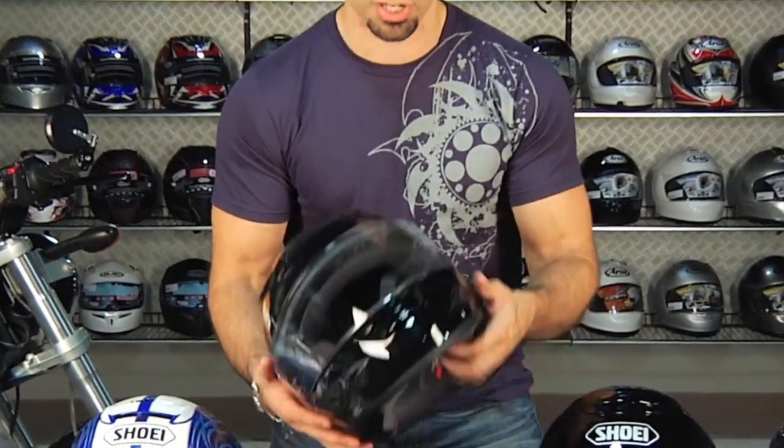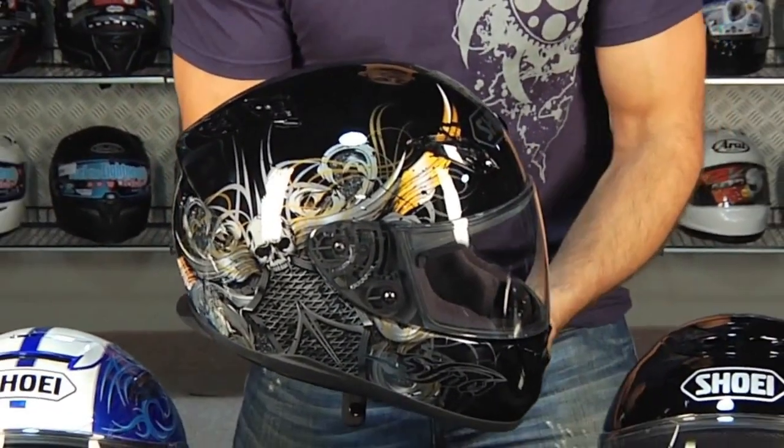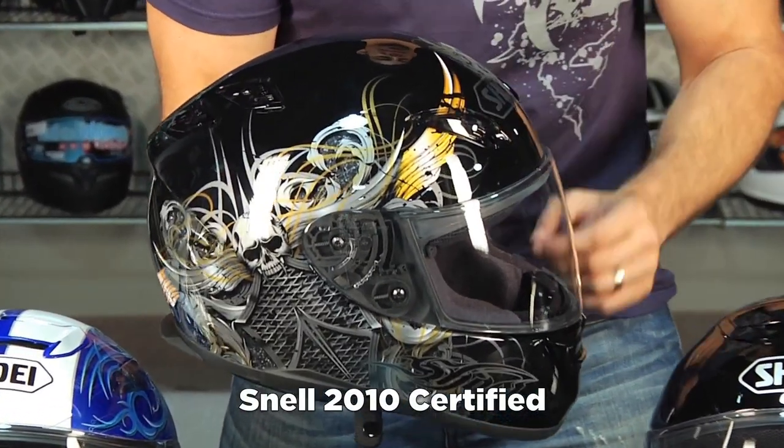We're going to start with the Shoei RF-1100 right in front of me, the most popular helmet from Shoei. Notice the profile on it — it was new for 2010, Snell 2010 construction. Actually, everything on the table except for the modular is a Snell 2010.